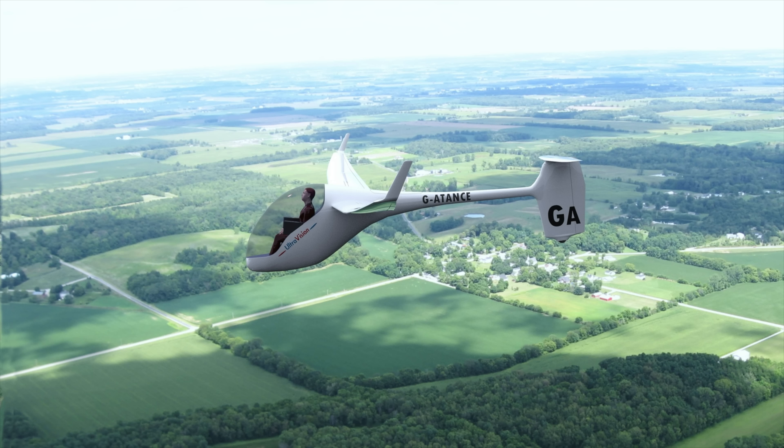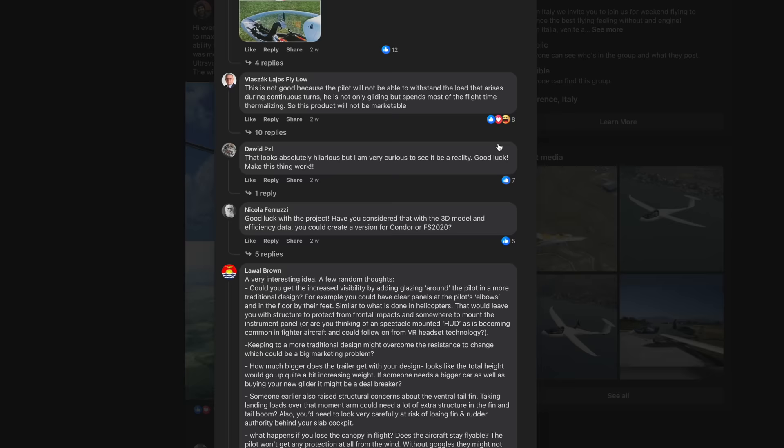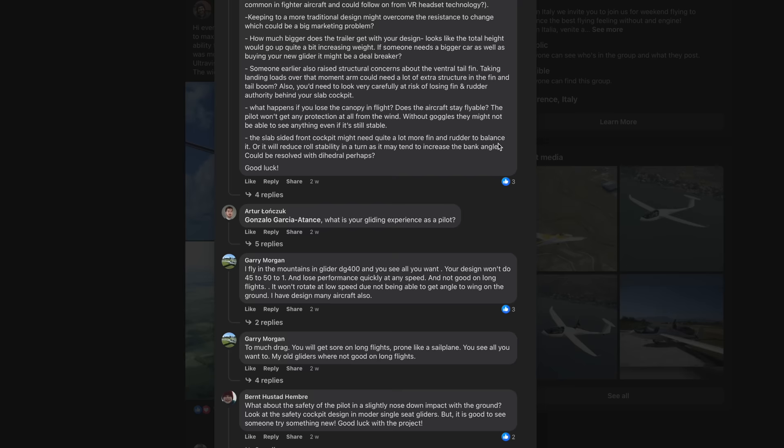We all found your concepts of this aircraft very interesting. And judging by the number of comments and questions on the Facebook posts that you posted, I thought this would be an interesting topic to talk about — to explain a little bit about why you came up with this concept for this very unusual glider, and where did the concept come from?